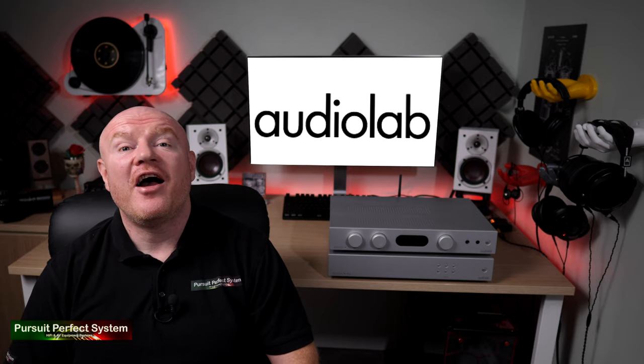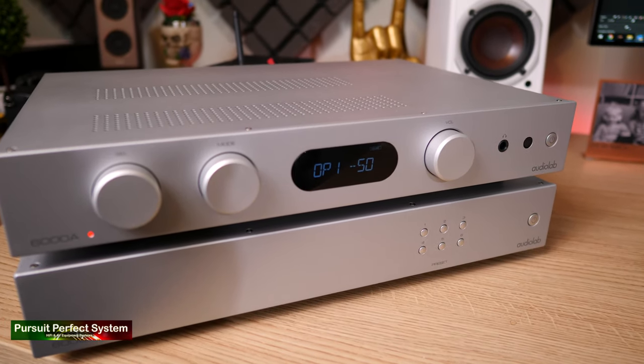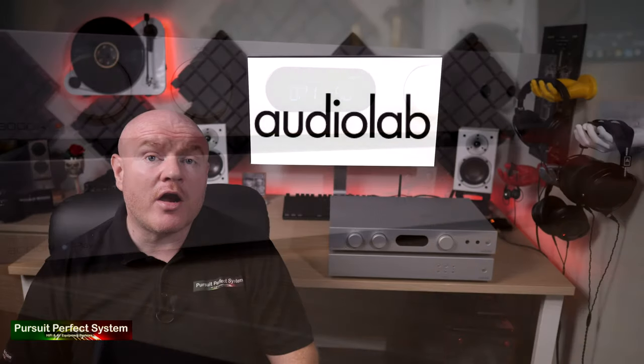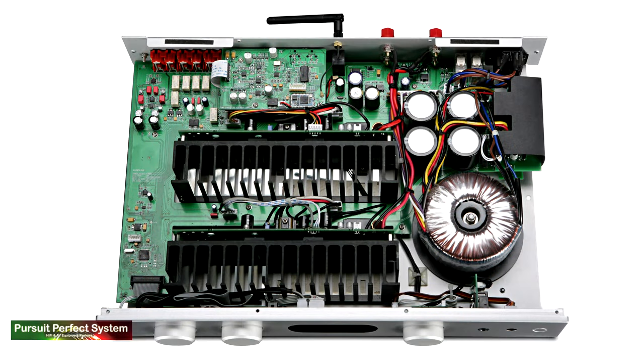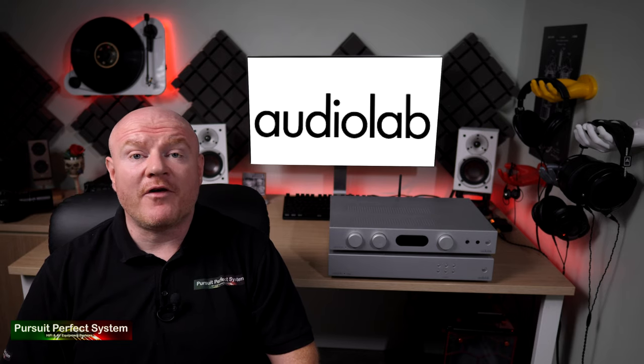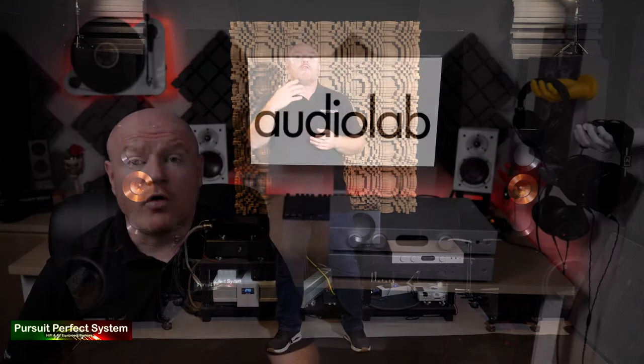Let's start with the 6000A because I think that is the core product of this 6000 range. It's a 50-watt per channel class AB integrated amplifier. Looking at internal shots of the amplifier you'll see a 200VA toroidal transformer and 60,000 microfarads of capacitance reservoir. There has been lots of attention to detail paid with the amplifier's design and also the pre-amplifier's design to keep noise down. When I tested the 6000A as a standalone amplifier I was really impressed with just how clean the sound was, and it had very good control over my KEF reference speakers.